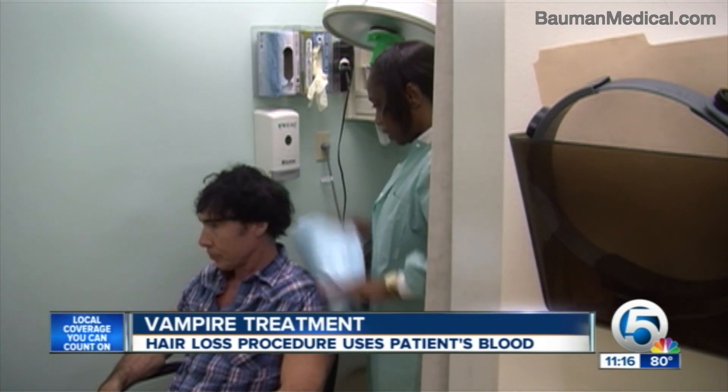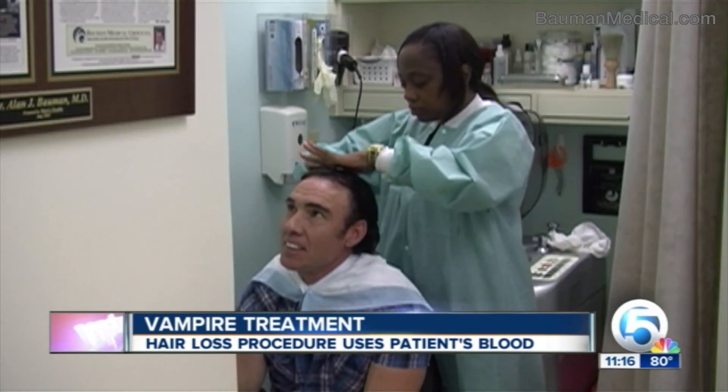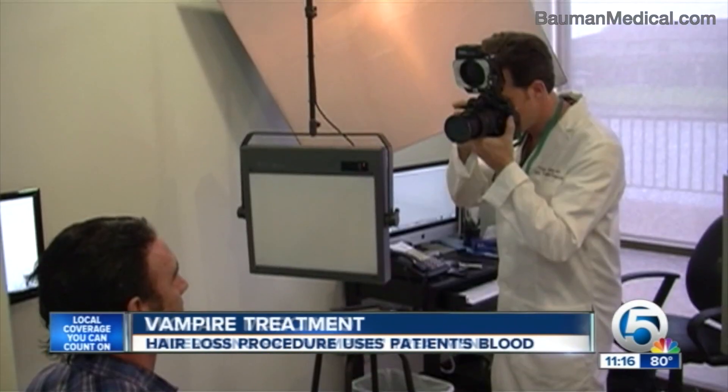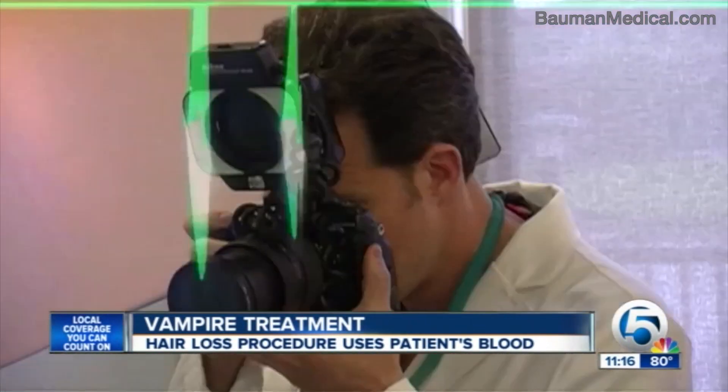Michael Marciano is hopeful today is the start of a beautiful thing. It may sound hair-raising — and well, that's the idea. Marciano is preparing for what's known as the vampire treatment. 'It's kind of a funky term, but it's all right, I'm good with it.' It's less invasive than implants, which this father of twin teenagers has had before. 'I believe that this is certainly considerably better than that.'